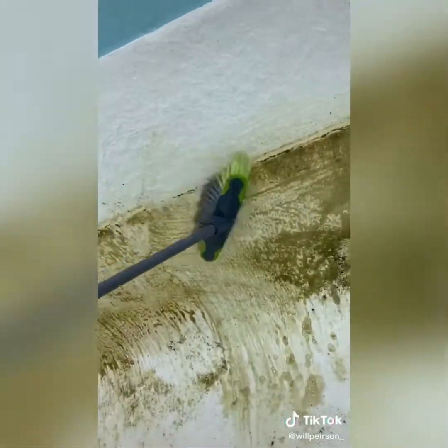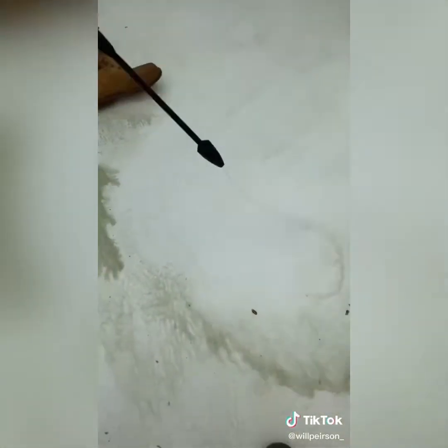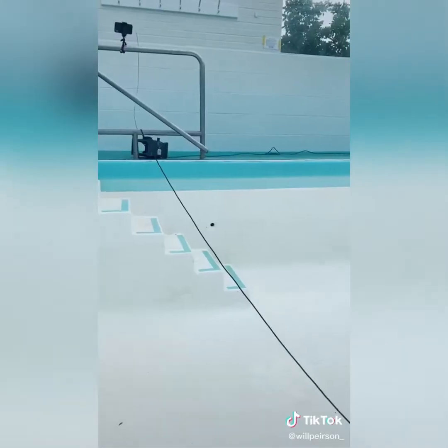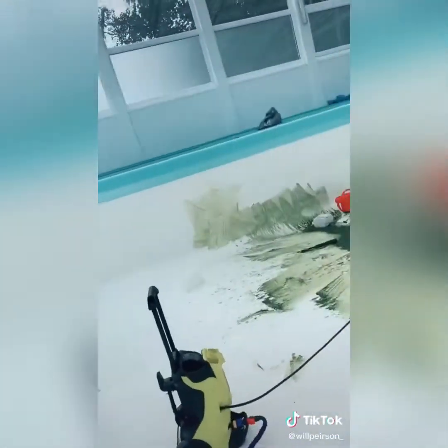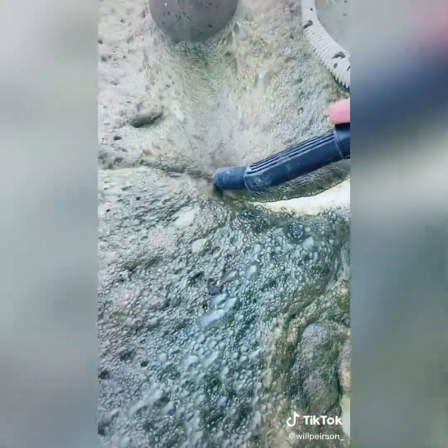Just going to carry on scrubbing. As you can see, it's coming off pretty well. And then jet wash again, which is just taking it all off. Just going to get the hoover and hoover up all the sludge at the front of the pool.